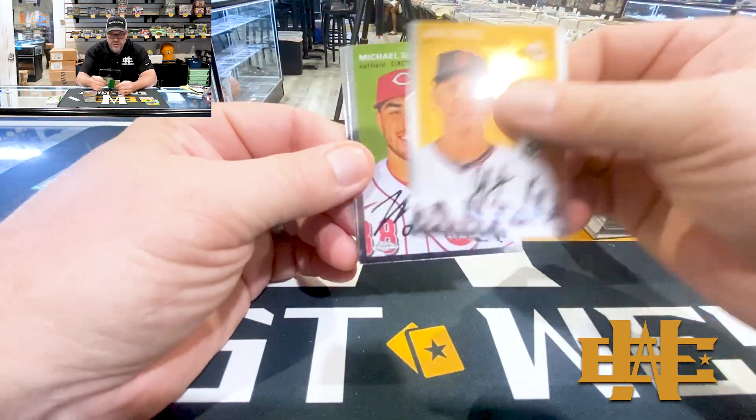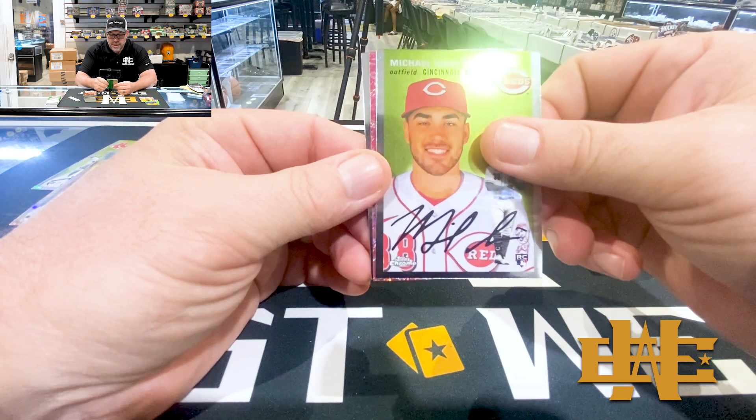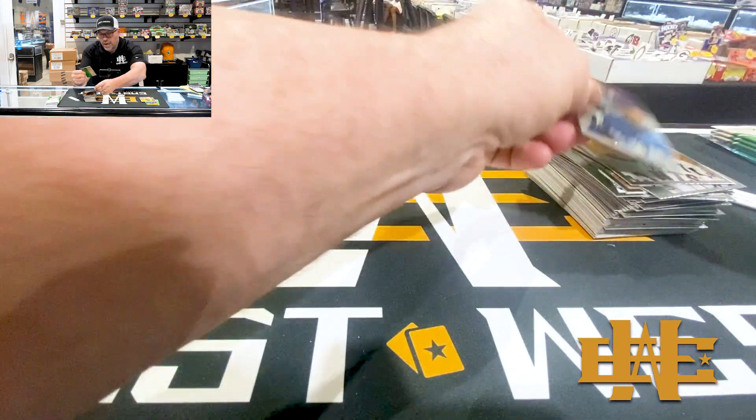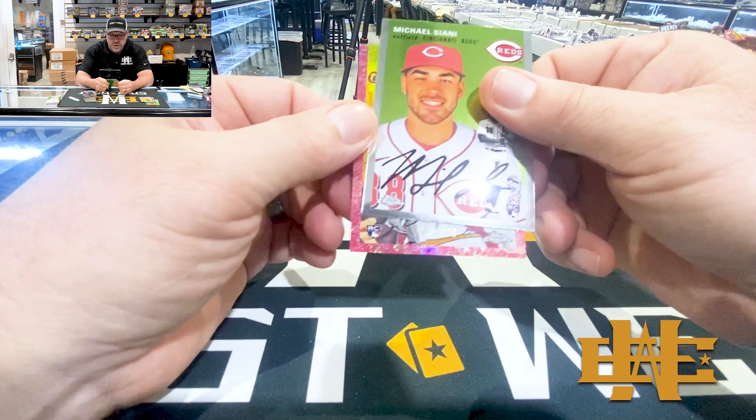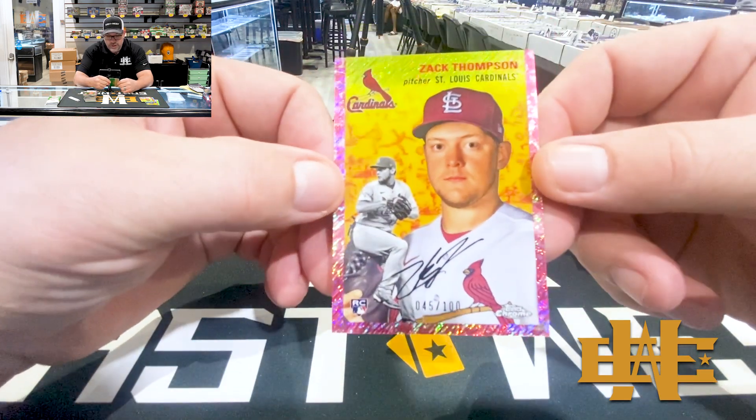Jack Larson. Sinaia - ooh, we got a pink Toley. A-Rod. Rookie numbered to 100, Zach Thompson for the Cardinals.